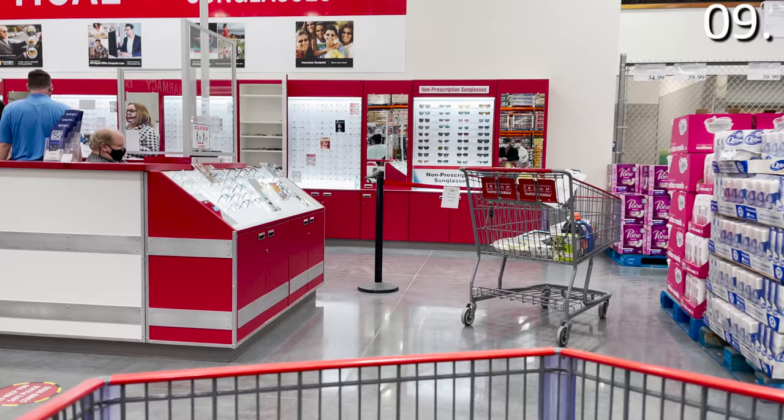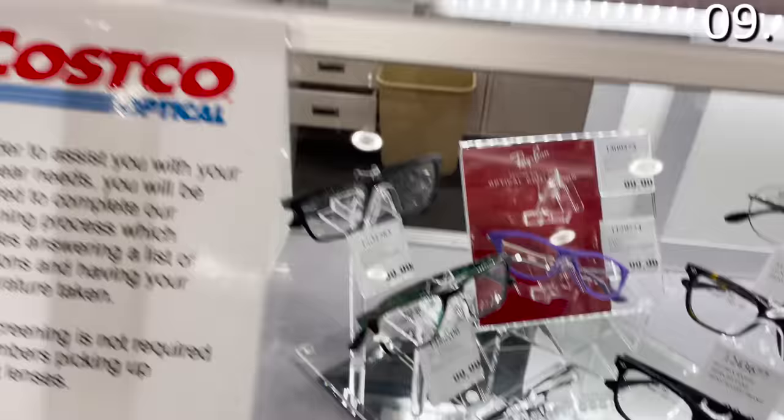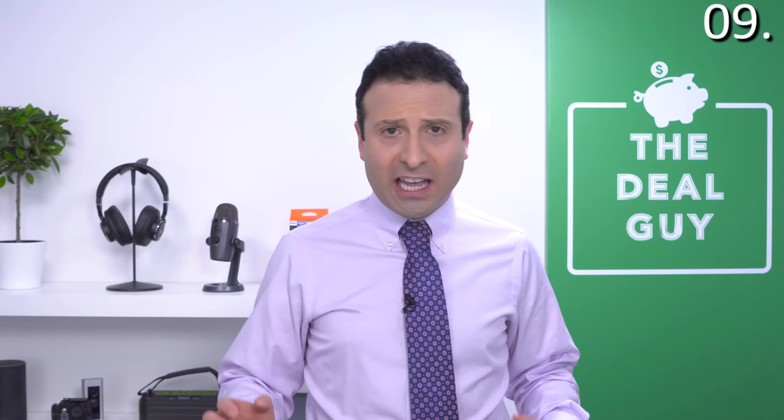In the number nine spot, eyeglasses and prescription eyewear are a phenomenal feature at Costco in March. You're gonna save $40 off prescription eyeglasses, and you get an additional $40 off each extra pair of prescription eyeglasses that you buy. Eyeglasses are always a better buy from a wholesale club like Costco rather than overpriced designer stores.